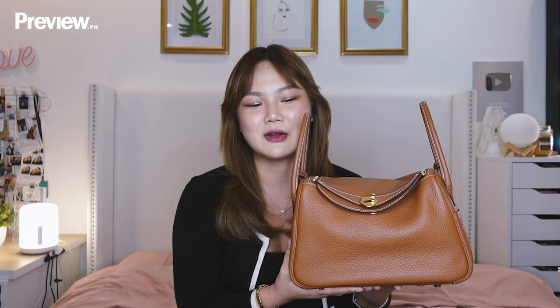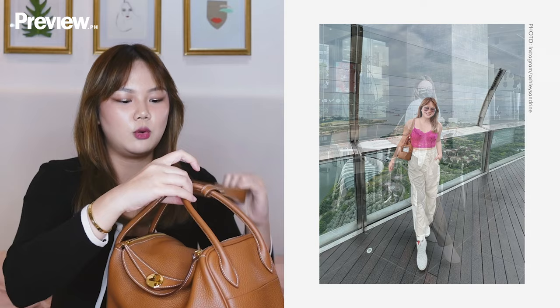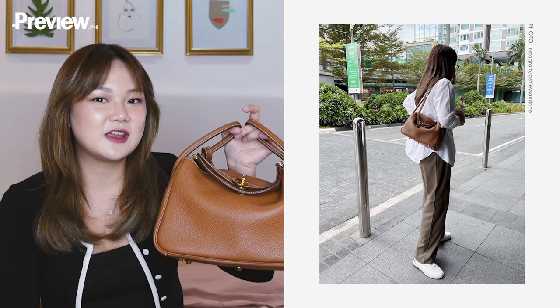This one is the Lindy 26. I love it because it is super low-key — if you don't really know about the brand, you won't know that it's a Lindy. It doesn't scream the logo or anything like that; there's just a small logo that says Hermes Paris. You can wear it like this, on your shoulder, or just hold it — there are different ways to wear it. I was so surprised by how much I can fit inside. Sometimes I use this as my travel bag when I'm at the airport.